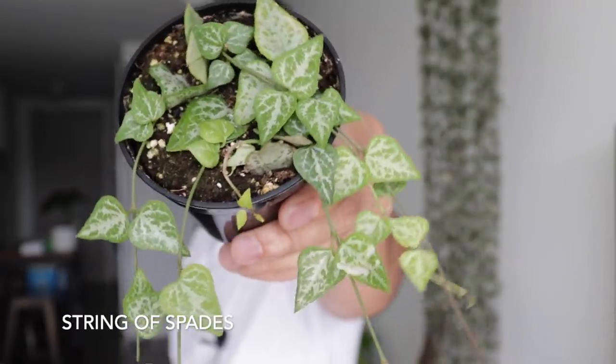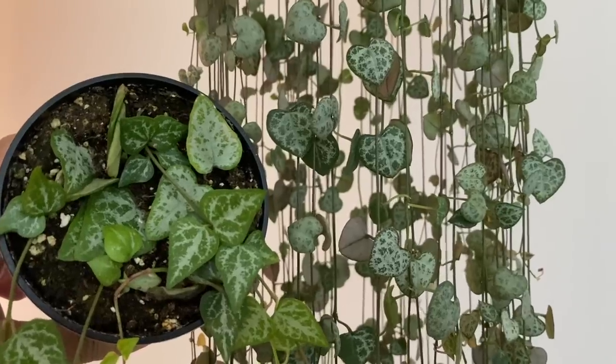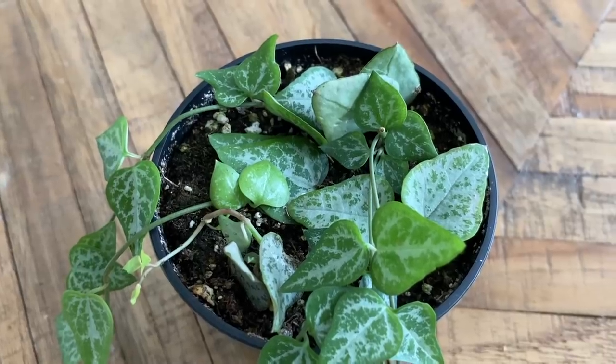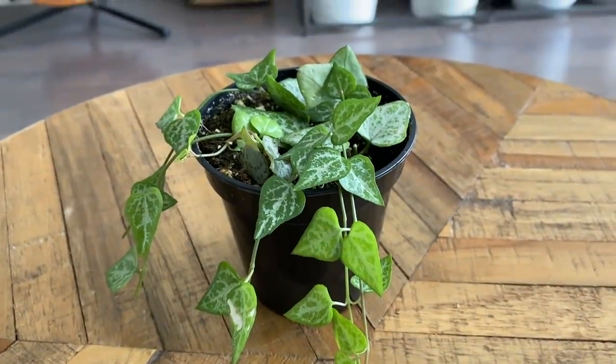Without further ado, I've got about seven tadas here. Let's start with the String of Spades — it's a Ceropegia woodii, exactly like my String of Hearts, but I'm not sure if this is a subspecies because the shape is not a heart, it's more of a spade. The pattern is very similar — you can see here side by side — except this one has more of a pointy leaf. It is still a succulent vine, and Ceropegia woodii does really well in a south-facing window with a lot of bright indirect light in an airy, well-draining medium like mostly cacti soil.